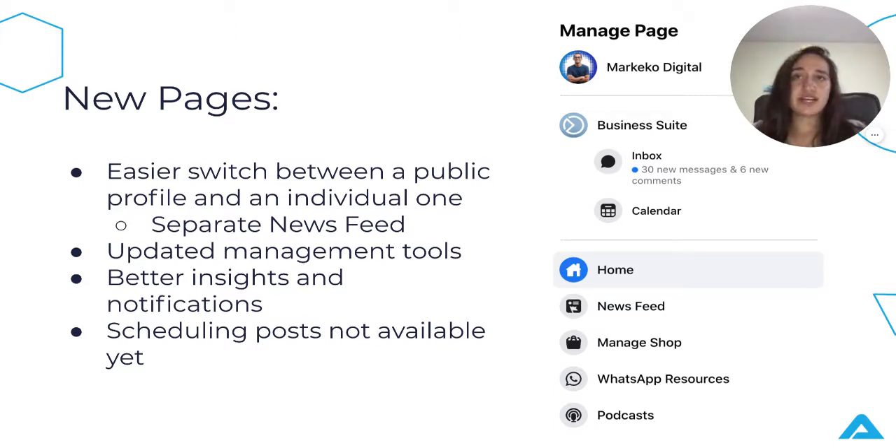They also have updated management tools where it is easier to give access to your team, with better insights and notifications that are more relevant to your page specifically. Scheduling posts are not available yet on pages, so you will need to use Facebook Business Suite or Creator Studio. But you still have access to news feed, Instagram account linking, advertising, monetization, followers, insights, the blue badge, page management by multiple people, and many other tools such as inbox, stories, groups, and events.